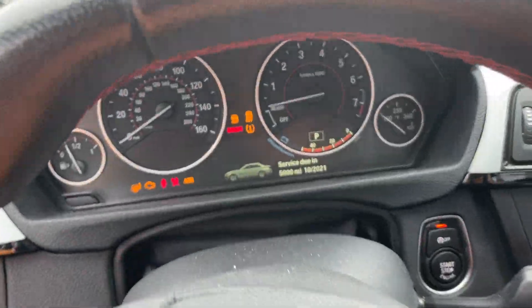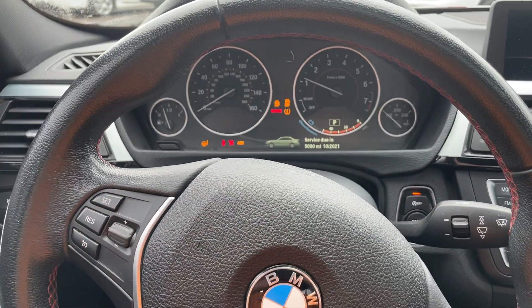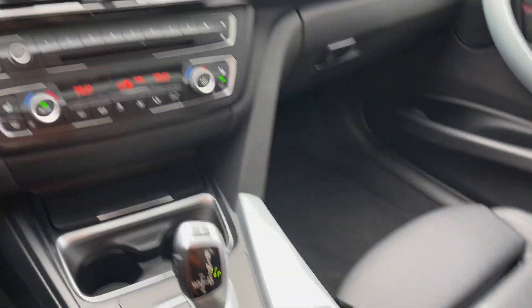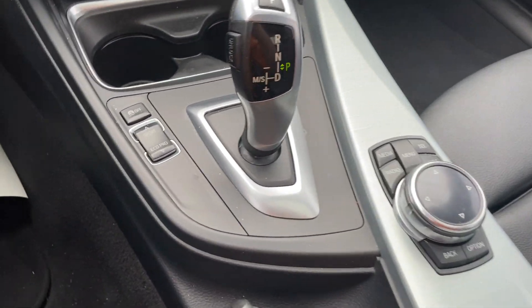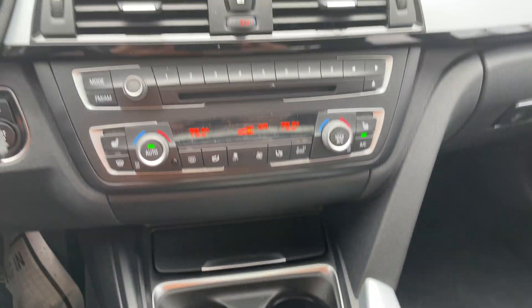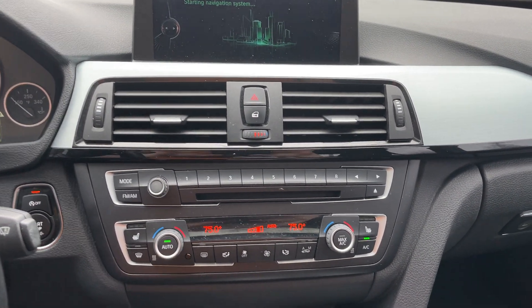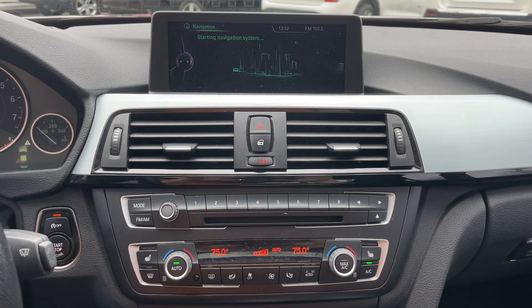Jump in here — 130,000 on the miles, no warning lights. Navigation, iDrive, sport mode — very important in these cars. Have the iDrive here load up. Push button start, hill climbing control.